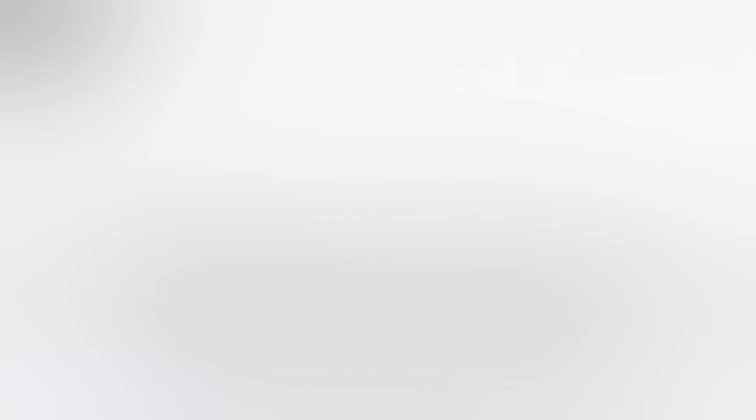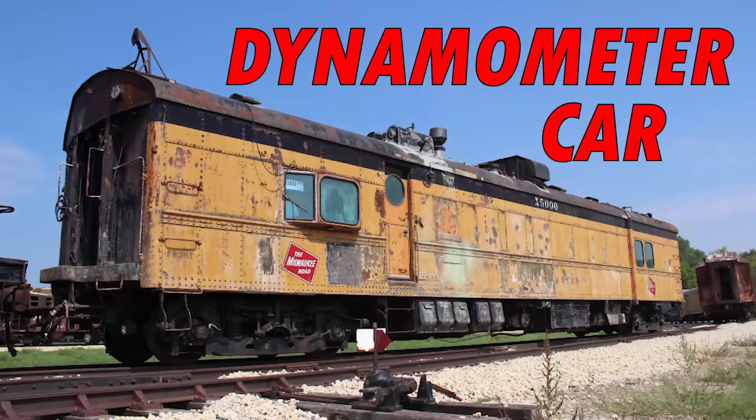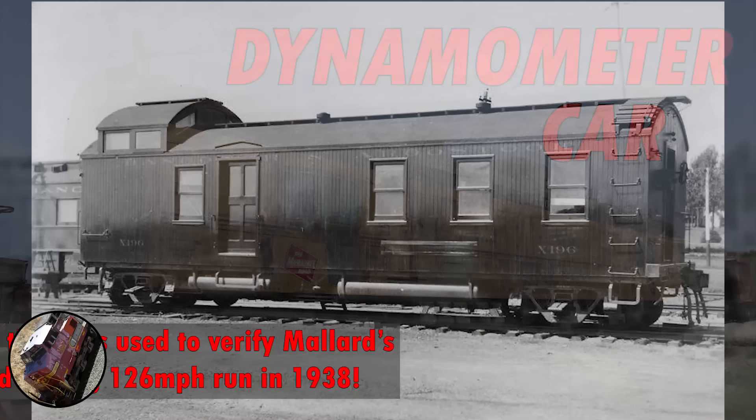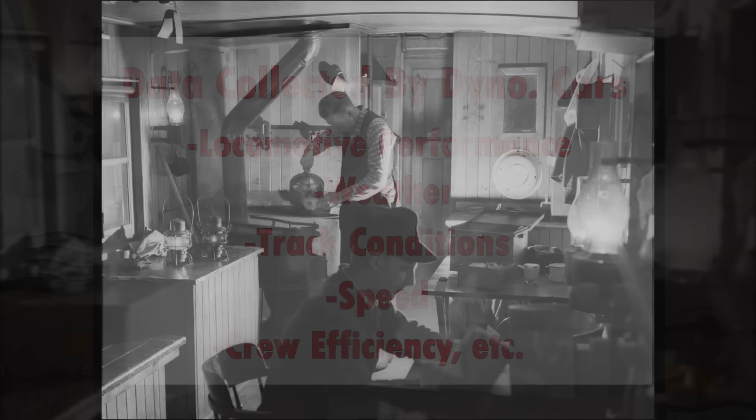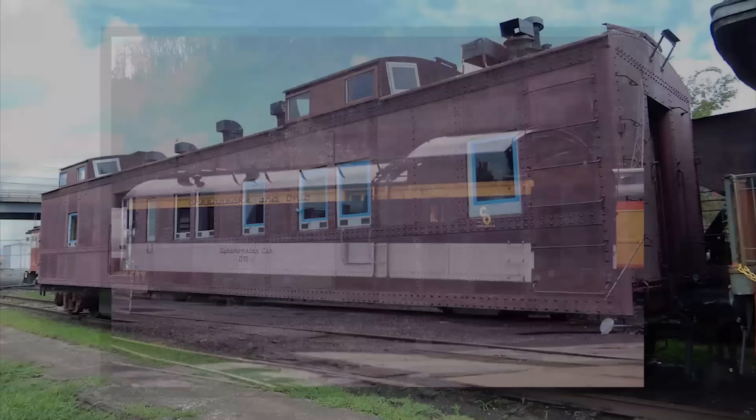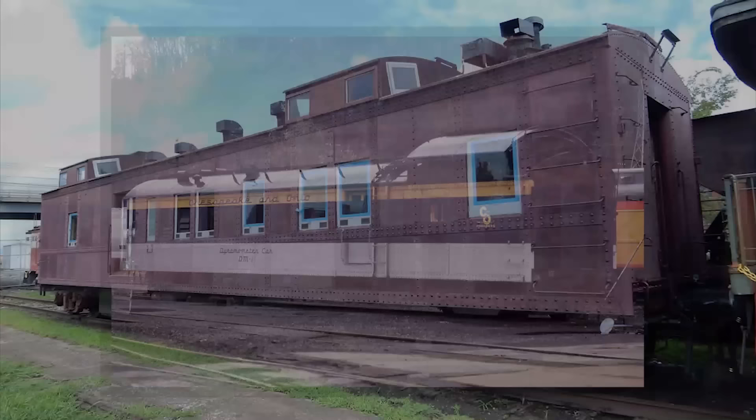One thing that railroads love is data, and they collect it using computers. But how was all this data collected before computers existed? That is what the dynamometer car was for. Developed in the early 1830s, these rolling laboratories used a plethora of electrical, mechanical, hydraulic, and pneumatic devices to calculate all sorts of things, such as locomotive performance, weather, track conditions, speed, crew efficiency, and more. Lots of dyno cars had live-in quarters and a kitchen, because dyno crews would accompany trains for days on end in order to gather necessary data. These cars were used well into the 20th century, and some may still be used today, but computers have basically made them obsolete. Thankfully, there are many in preservation all over the world.